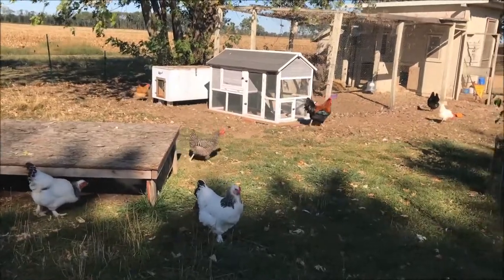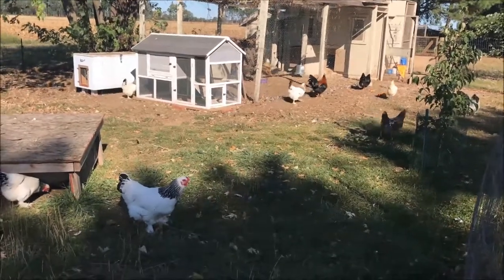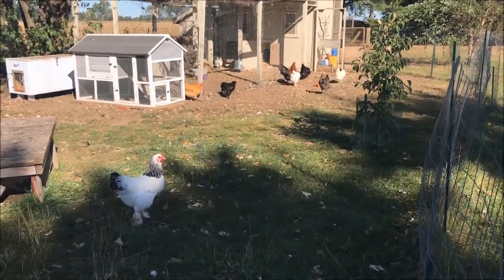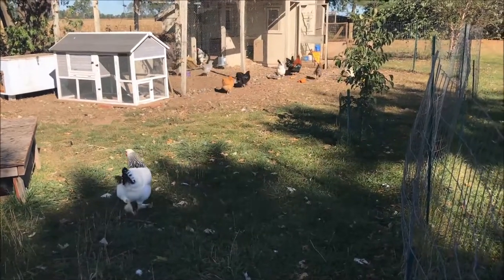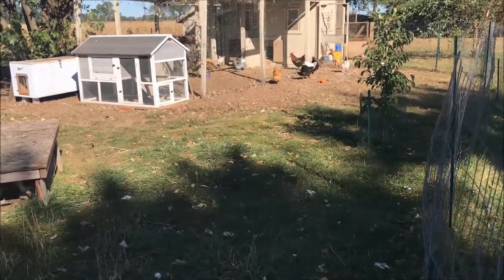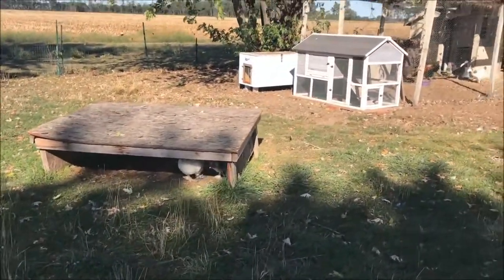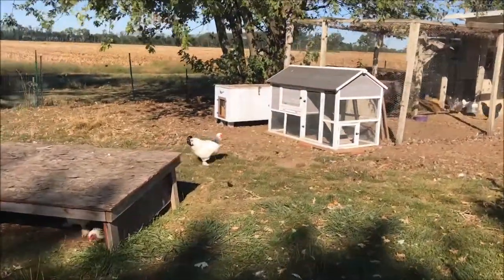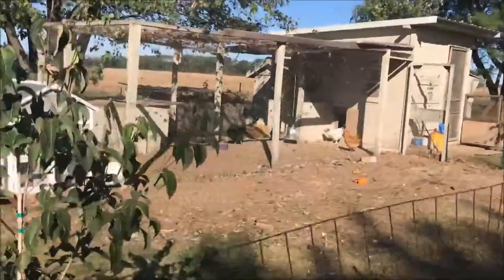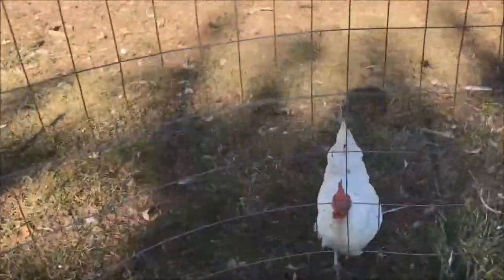So we do go ahead and cull those older birds. Today especially, I have one that is laying really, really thin-shelled eggs. And no matter what I've tried with the extra oyster shell — I've tried a lot, I've messed with this — I've let it go on longer than it should. She keeps laying eggs, they break in the nest box, and then the other chickens are eating them, and it's getting some bad habits started. So that is one reason that you might want to cull your older hens.